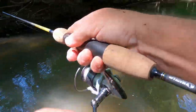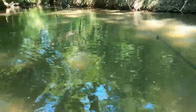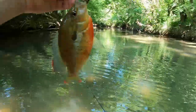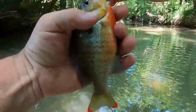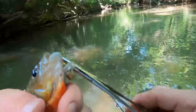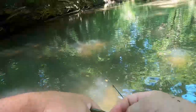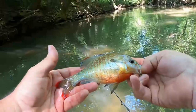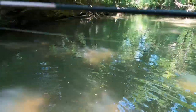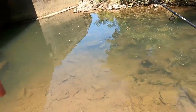All right — fish on! There we go. Pretty red belly — look at that. That's what it's all about. Okay, I'm going to switch up here.